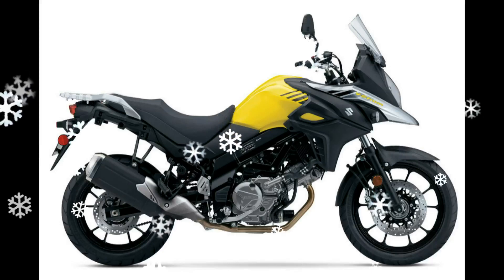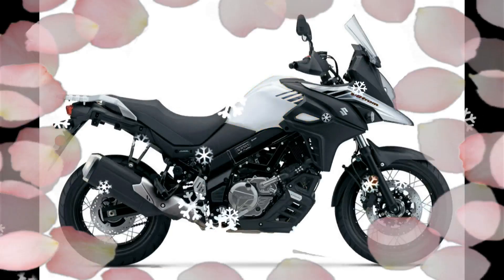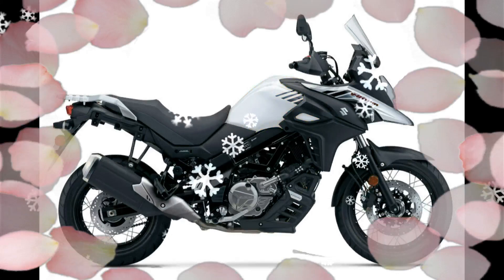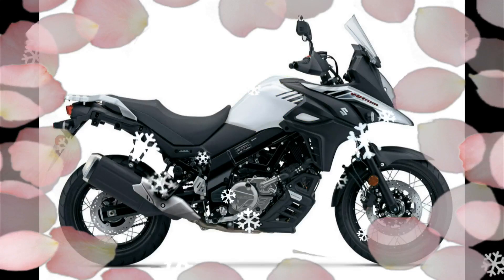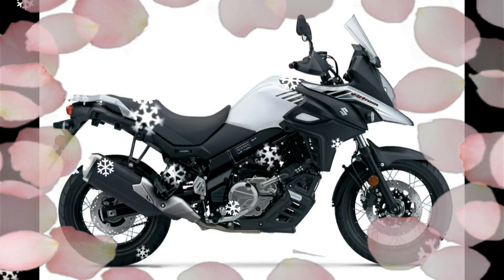Another SV-derived feature is low RPM assist that helps avoid stalling the motor when pulling away from a standing stop. It's a pretty slick feature that raises idle RPM when the bike is in gear and the clutch is engaged.